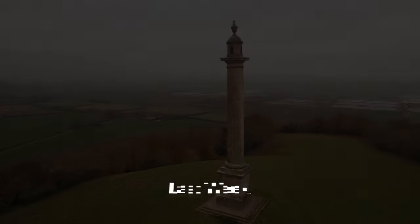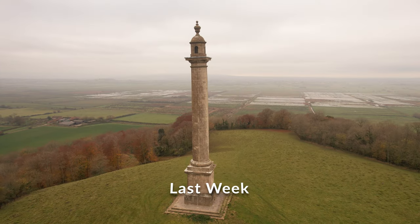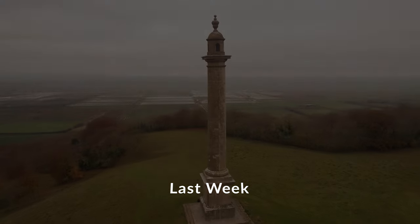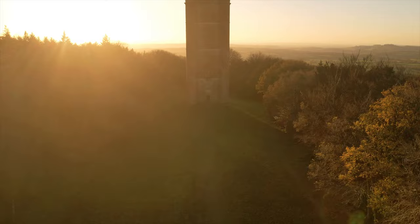Hello YouTube! Last week we visited the Burton Pinsent Monument, and this week we're looking at another of Somerset's great selection of follies. Welcome to Alfred's Tower.